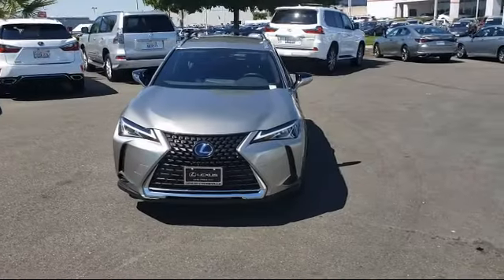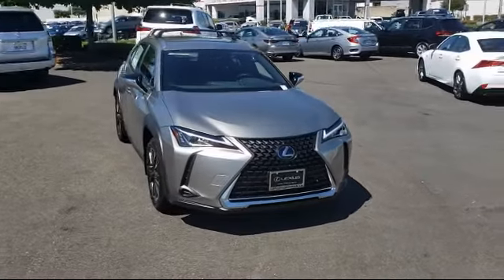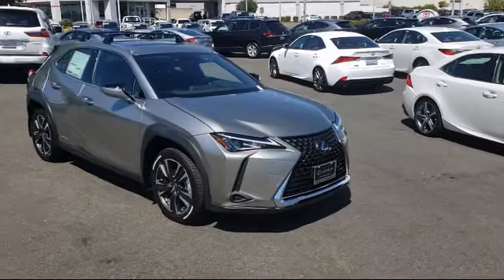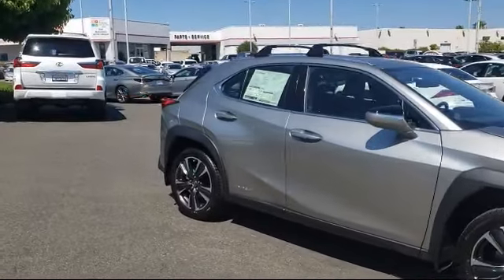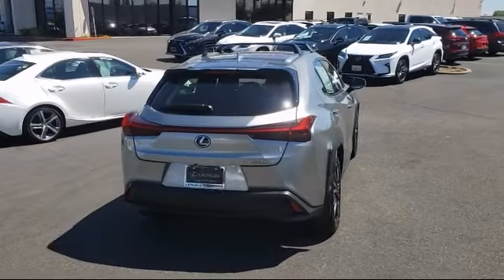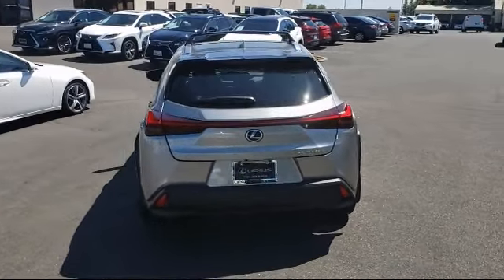Lexus of Roseville in the Roseville Auto Mall is proud to present another great vehicle from our selection of new Lexus vehicles. It comes equipped with remote start system, all-wheel drive, lane keep assist, tire pressure monitoring system, rear spoiler, MP3 player, continuously variable transmission, electronic stability control, leather wrapped steering wheel, and blind spot monitor.